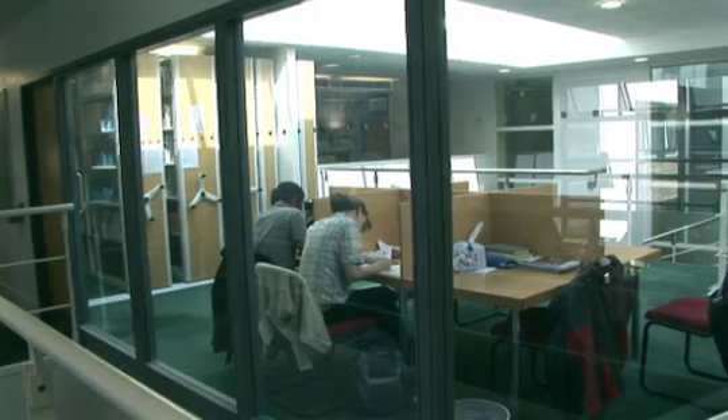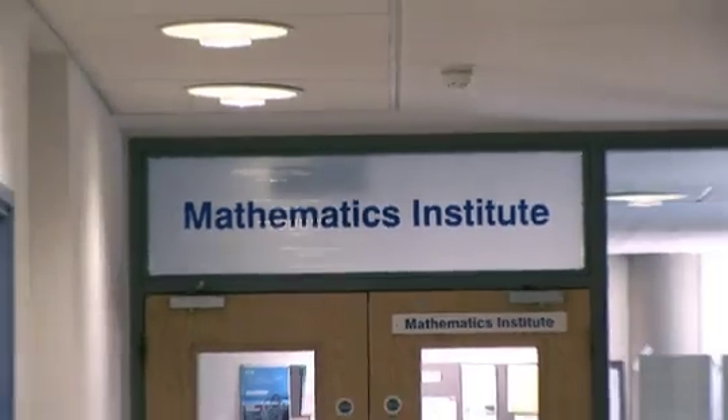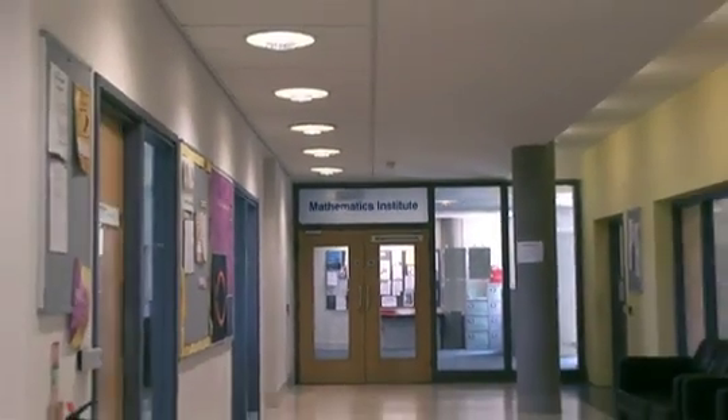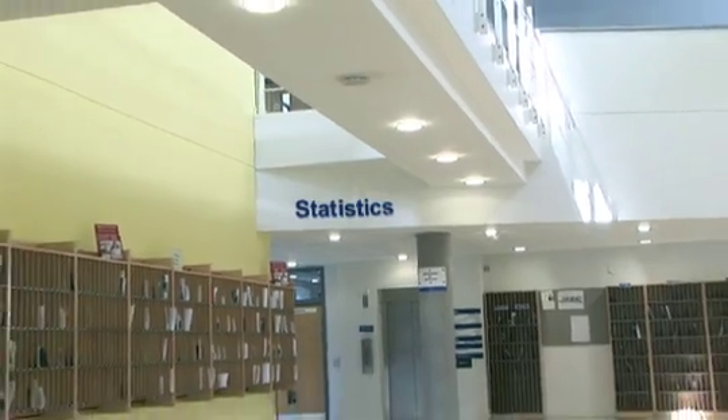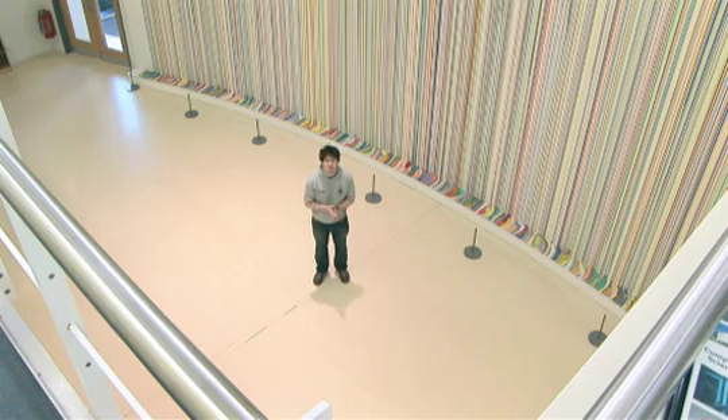They also have a variety of rooms for seminars and supervisions, and it's a very nice and very new building. We're currently in the central atrium of the Zeeman building, known as The Street, where a lot of events are held for various different purposes including admissions. Adjoining the atrium we have all the lecture theatres.